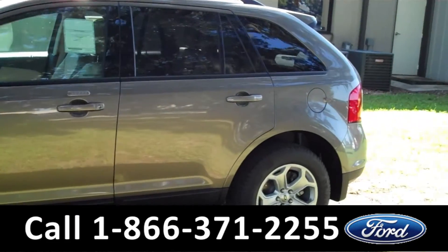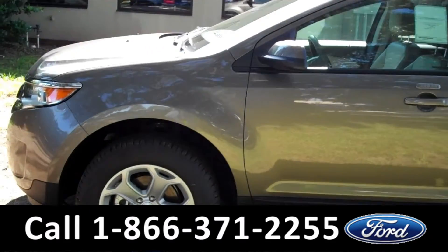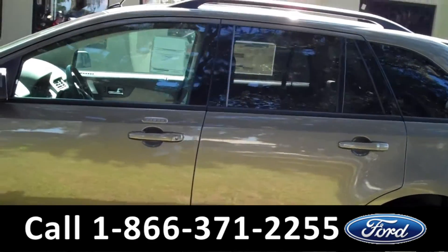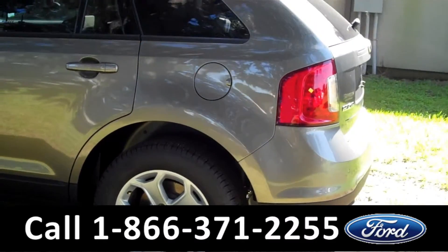You can download a copy of the factory window sticker and see some pictures of this vehicle. On the exterior, we have alloy wheels, tinted windows, gray exterior, roof racks, and keyless entry.